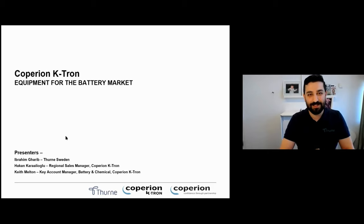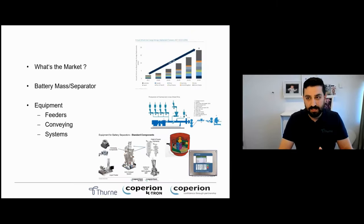So Copier and Catron is what we're going to discuss today — equipment for the battery market. We will discuss what the market is, the battery mass and separator of the batteries, and the equipment as well.